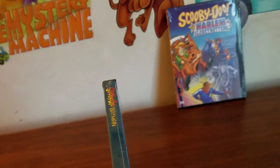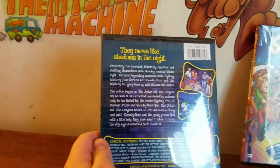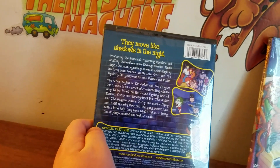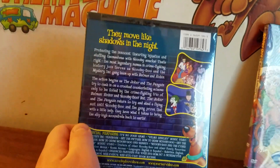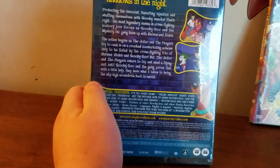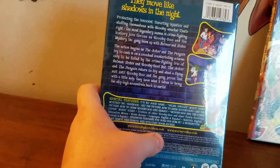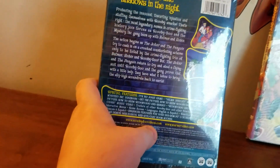On the front spine it says Scooby-Doo Meets Batman. The back says they move like shadows in the night, protecting the innocent, thwarting injustice, and stuffing themselves with Scooby Snacks. That's right — the most legendary names in crime-fighting history join forces as Scooby-Doo and the Mystery Gang team up with Batman and Robin. The action begins as the Joker and the Penguin try to cash in on a crooked counterfeiting scheme.